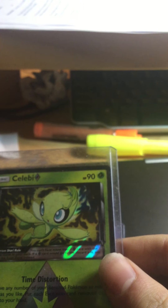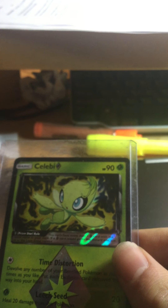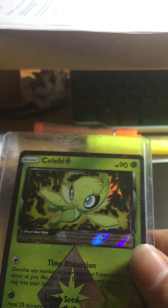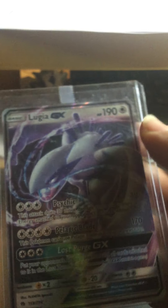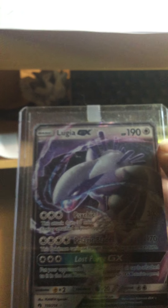Celebi prism star — from Lost Thunder. This one I ordered on Amazon, or eBay — it's hard to remember. And last but not least, Lugia GX — this one is also from Lost Thunder, along with Celebi.